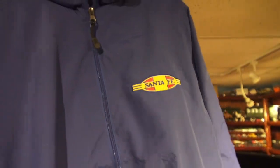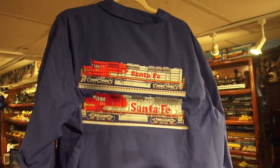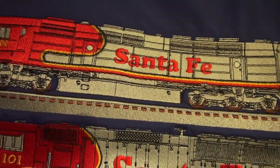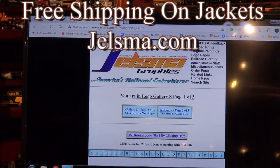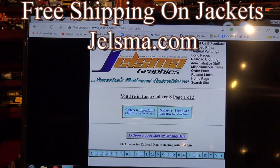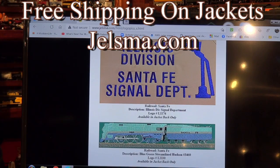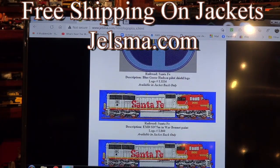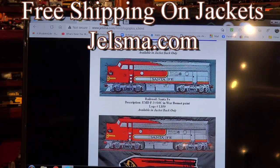He also sent us another jacket — that's got the FP-45 and the GP-60M wide cab on it, in blue. I'm going to show you his website. We're going to go to S for Santa Fe and scroll down to see the various logos that Denny makes. There's the blue goose right away, the blue Santa Fe logo, and there's the one that was on the jacket. SD-75M logo, also with the Santa Fe logo below it.